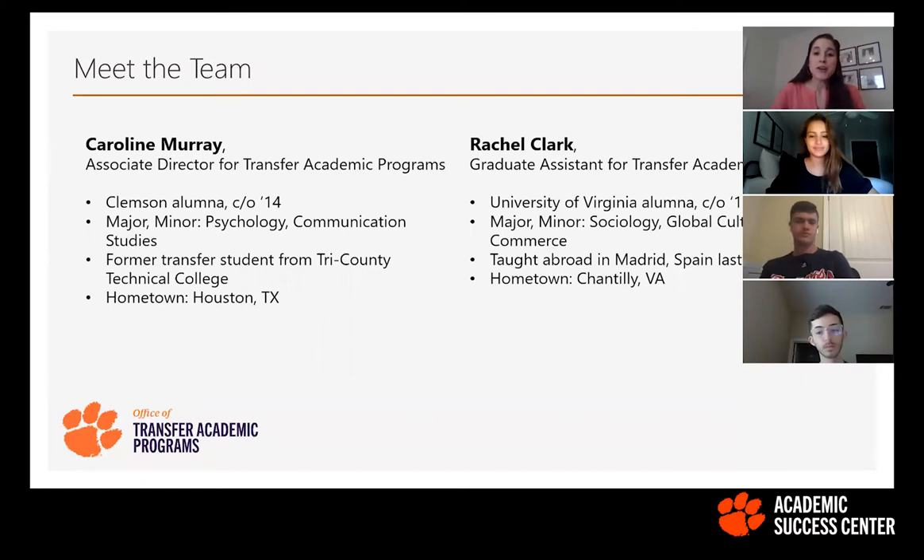My name is Caroline Murray. I'm the Associate Director for Transfer Academic Programs. I'm a Clemson alum, class of 2014. I majored in psychology and minored in comm studies. I'm a former transfer student myself — I attended Tri-County Tech, which is right down the road from Clemson, my first year. I was part of the Bridge to Clemson program, so I transferred in during my sophomore year and graduated in 2014. I'm originally from Houston, Texas, so shout out to anyone from out of state.